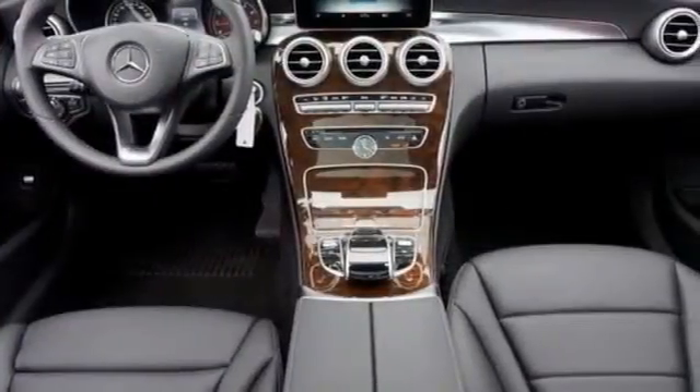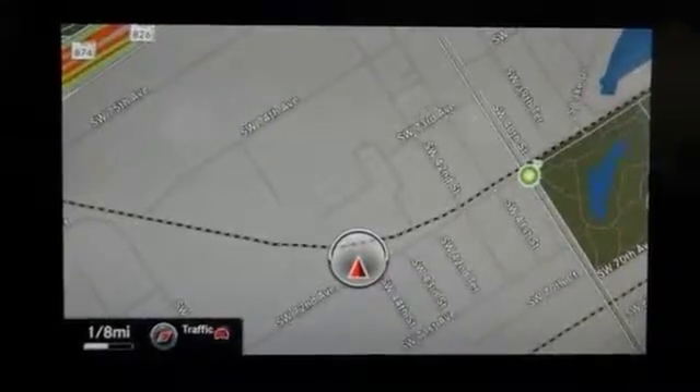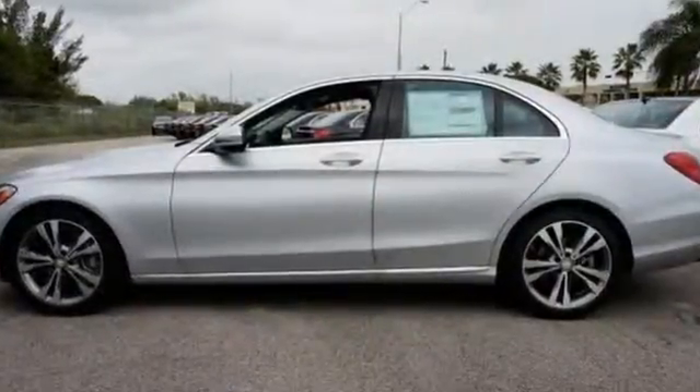And with the thrill-inducing turbo direct injection engine and agility control suspension, you'll experience the exceptional luxury and superior craftsmanship that Mercedes-Benz is known for. Come in for a test drive today.